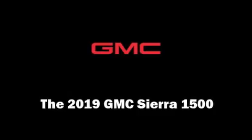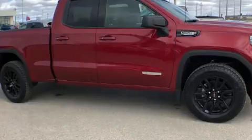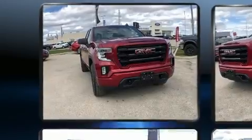Get excited about the 2019 GMC Sierra 1500. It features four-wheel drive capabilities, a durable automatic transmission, and a powerful eight-cylinder engine.